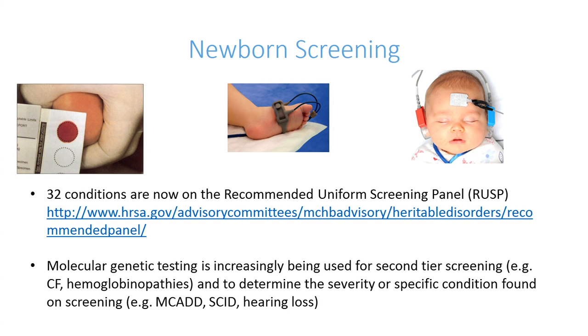Molecular genetic testing is being utilized more and more in standard newborn screening to figure out exactly what an underlying problem is — whether it's as a second-tier test after initial screening identifies the possibility of cystic fibrosis, or when a child is found to have an abnormal hemoglobin and it needs to be determined whether they have sickle cell disease or another type of hemoglobinopathy. Also, after a screen-positive case, molecular genetic testing is often utilized to further characterize conditions such as severe combined immunodeficiency or hearing loss.